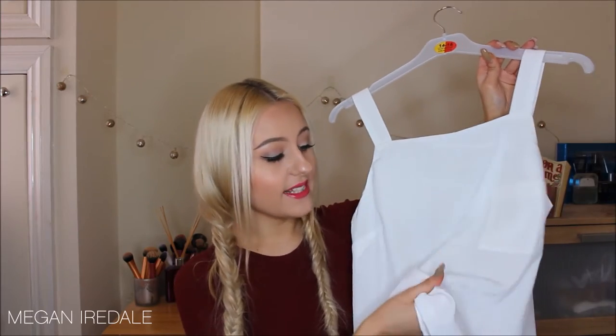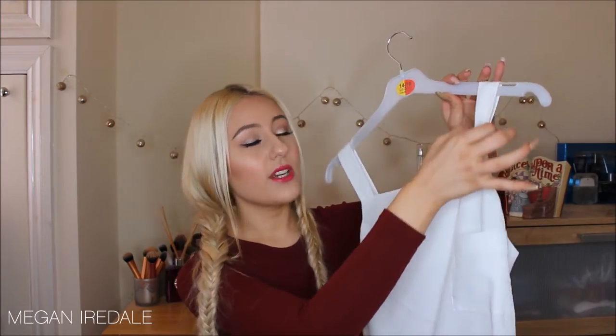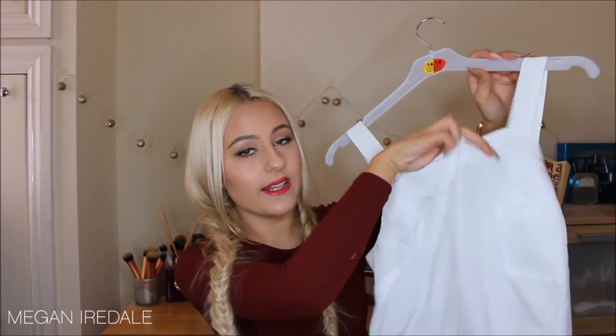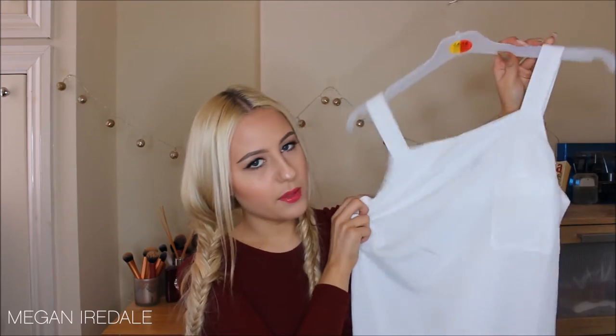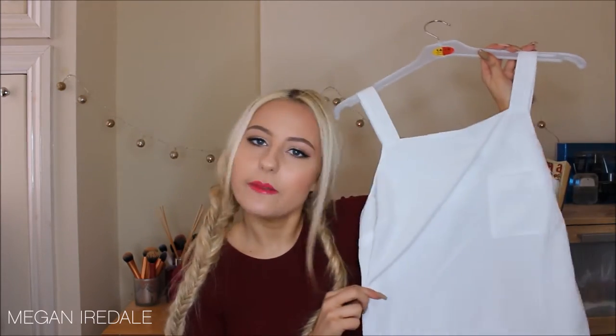Next is the square neck chiffon blouse in a really fine chiffon silk material. It's got a little pocket and I really like the chunky straps. The only downside is it creases so badly — it's been hung in my wardrobe for about a week and the creases haven't dropped out, so I'll probably have to iron it. This one is also from ASOS.